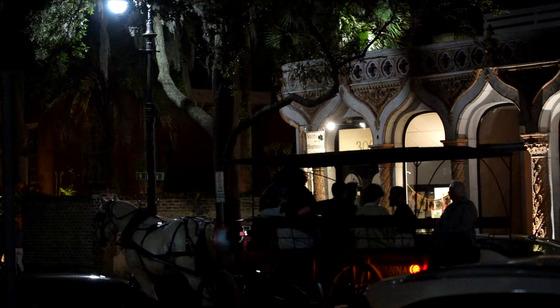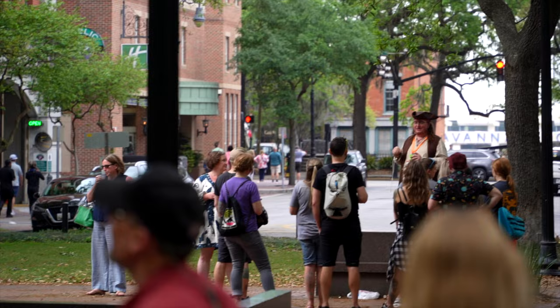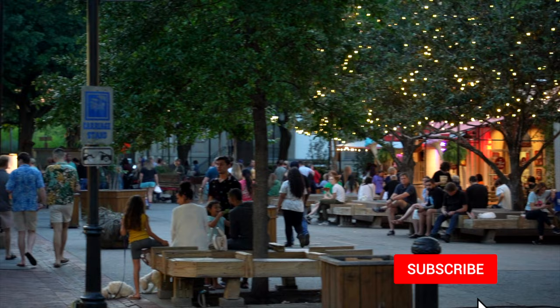Alternatively, if trolleys aren't your thing, you should try a ghost tour of the city. These are fun ways to learn the history and the darker side of Savannah. There are plenty of options ranging from group walking tours to ghost tours in old converted hearses. We'll link some of these down below if you're interested.